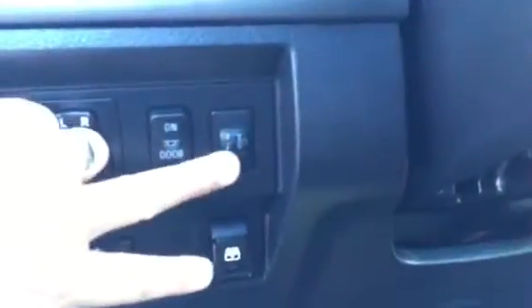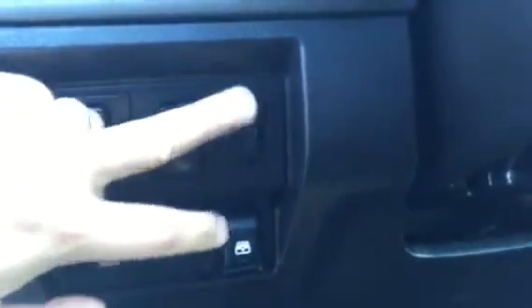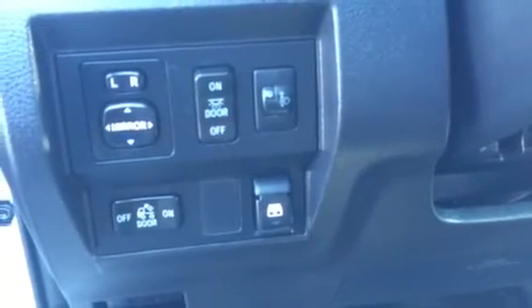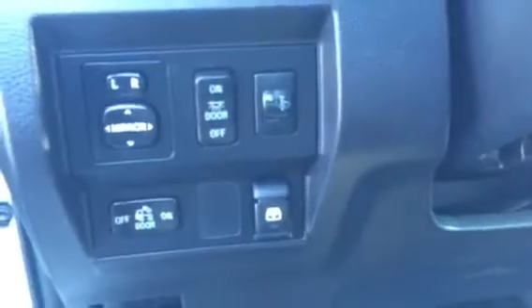Power windows, power door locks, and power side view mirrors. You actually have adjustable angle headlights — that's what this little knob does here. You can adjust the cast angle for your headlights and throw it out further on those country roads or the highway, giving you a lot more time to see something coming your way.